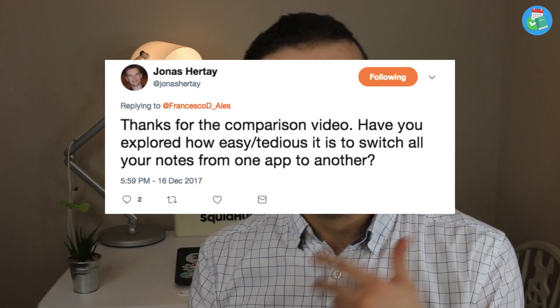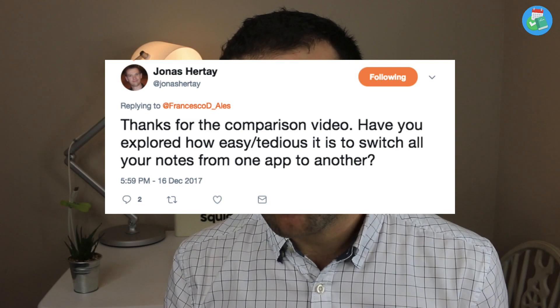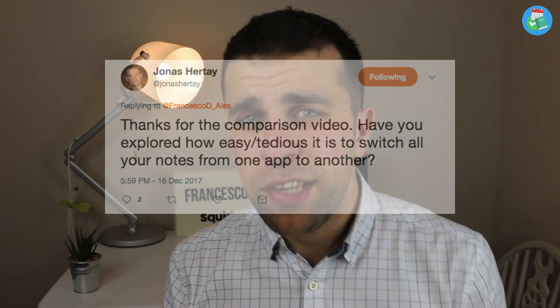Hey everyone, welcome back to another video. It is Francesco here, welcome to the Key Productive YouTube channel — if you are brand new, welcome, and if you're a regular, welcome back. What we'll be doing today is talking a little bit about switching applications and how easy and how hard that can be, giving you a few tips on this subject. This video was actually inspired by Jonas — I apologize, I may have the pronunciation wrong — who tweeted about whether it's tedious to switch applications and what the best practice was around that.